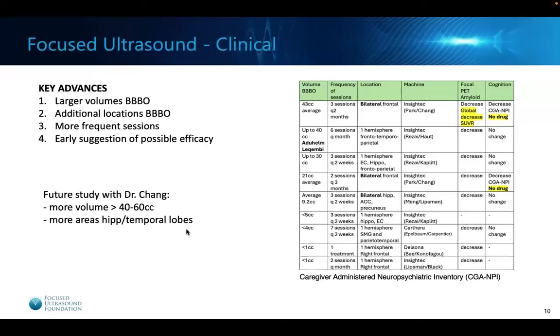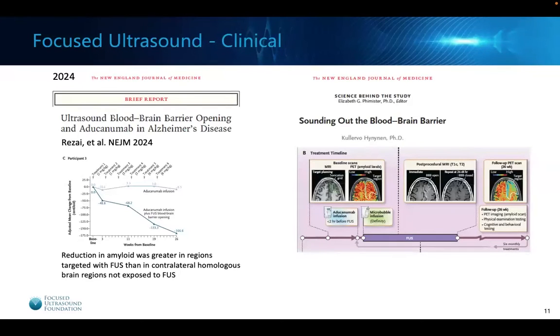The first in-human study opening the blood-brain barrier with focused ultrasound combined with aducanumab was just published in the New England Journal of Medicine. The mean change in amyloid uptake on scans was almost stagnant with aducanumab alone, but there was a decrease in uptake in areas where aducanumab was administered in combination with focused ultrasound. There was a reduction in amyloid in the regions targeted with focused ultrasound, more so than in the contralateral homologous regions not exposed to focused ultrasound.